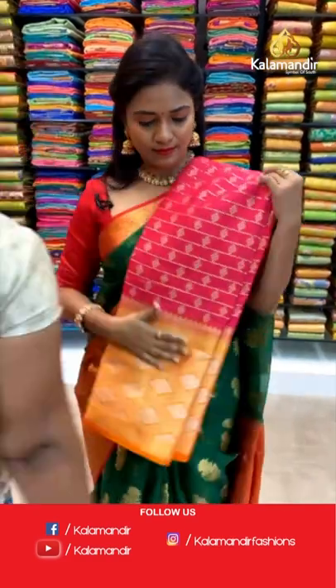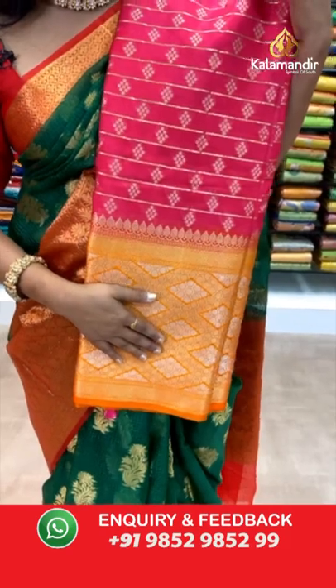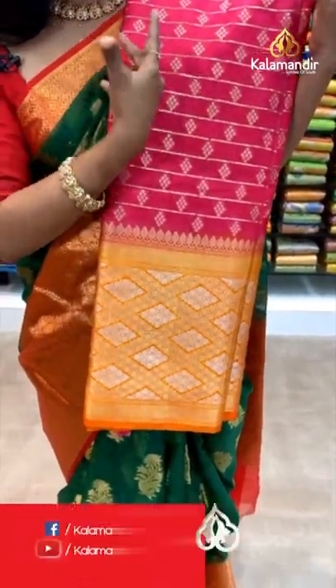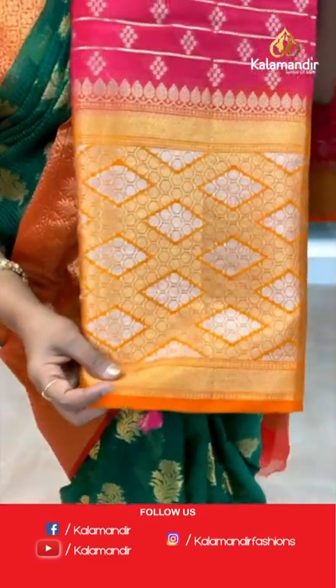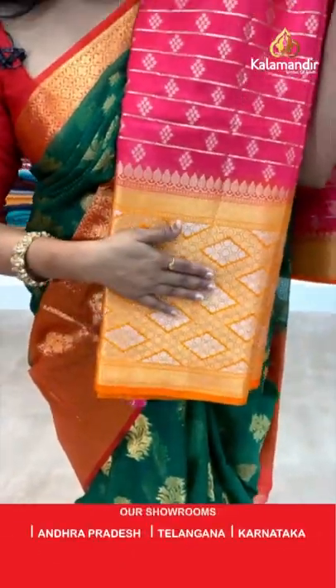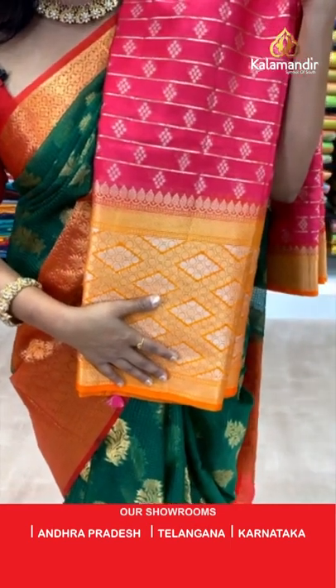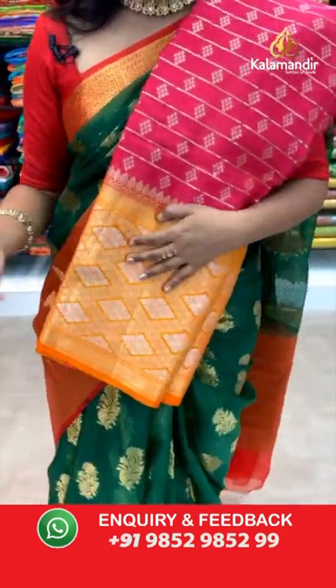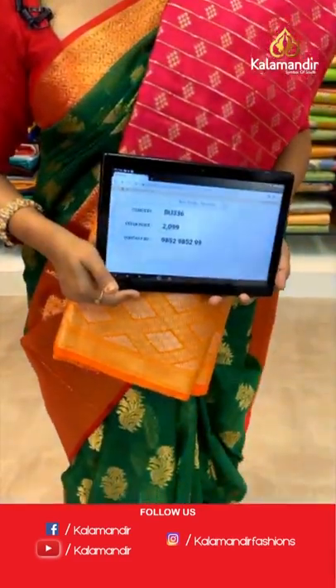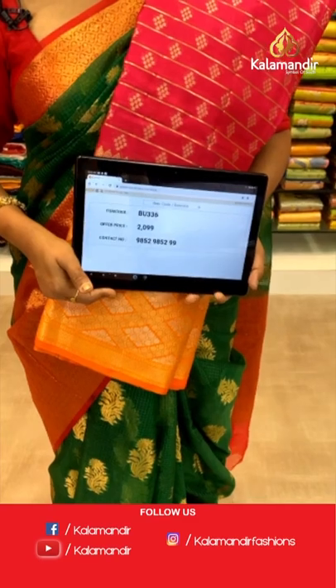One more lovely combination in the same pattern — this is a chinia silk saree. Deep pink shade with orange color combination. All over body gold zari lines and floral beauties. Border contrast very huge with polkadots and rhombus aligned in hexagons — mix of gold and silver zari and leaves zal. Pallu and blouse both with heavy zari woven, both contrast. Saree code BU3336 and the price 2099. To purchase, take a screenshot and share it on the number 9852985299.